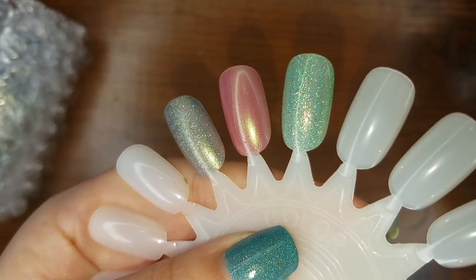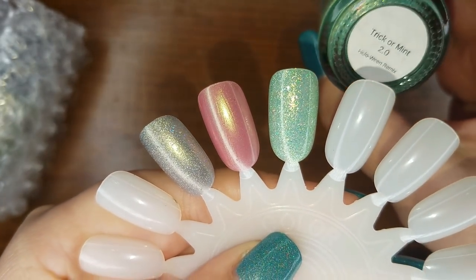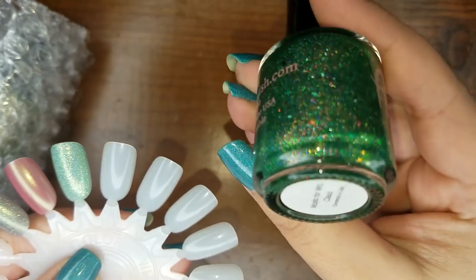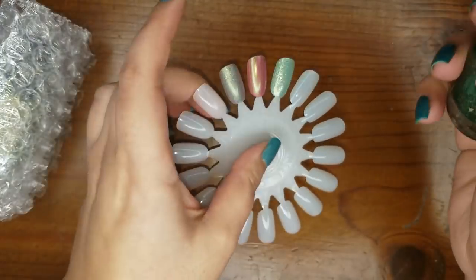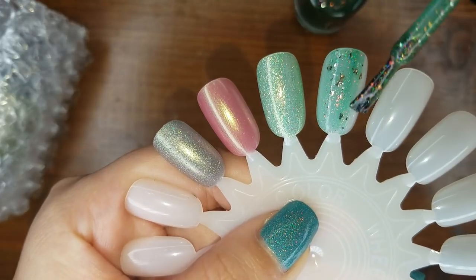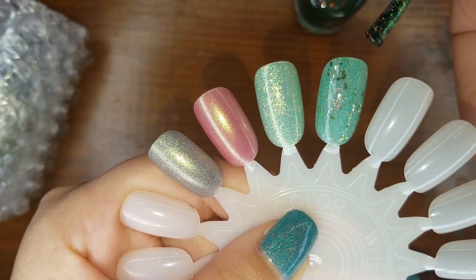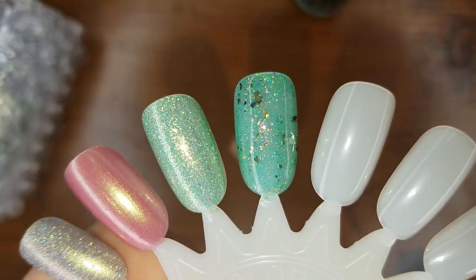You can definitely see all those flakies — oh my goodness this is so beautiful. And that was one coat of Trick or Mint 2.0. Now let's go to the second one I opened, which is a little darker green — that was Mojito for Mrs. Claus. Look at all those flakies! I'm so impressed.